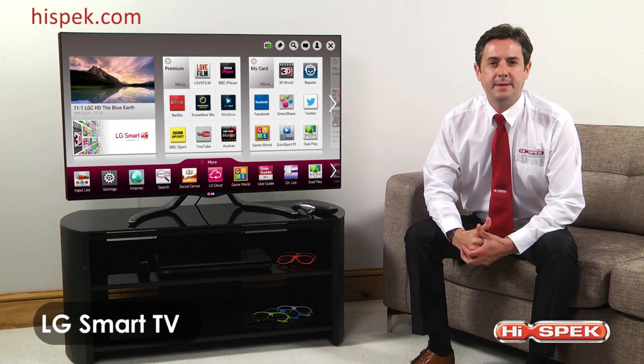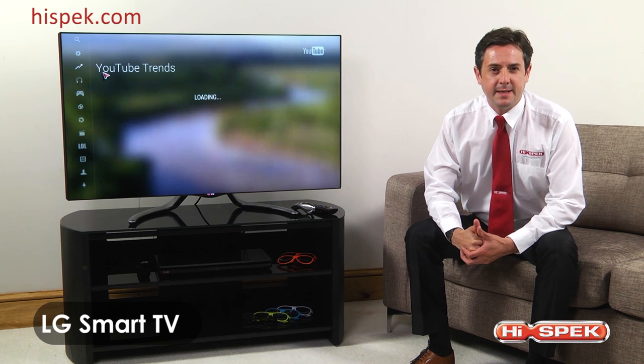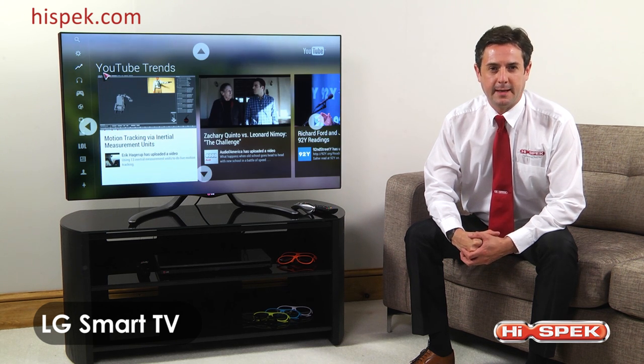LG Smart TV opens up a connected world of entertainment. Watch catch up TV, movies on demand, TV series and listen to music instantly, all enhanced by the dual core processor.